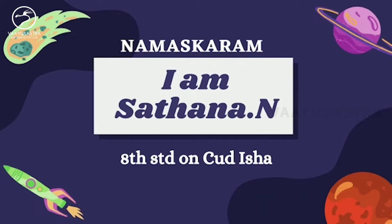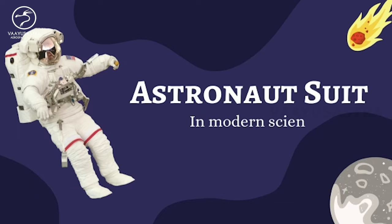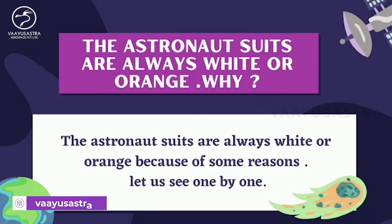Namaskaram to everyone. I am Sadhana, studying 8th standard in Kadalu Rishavidya. Today in this video we are going to see one of the mysteries of the astronaut suit. Do you ever notice the astronaut suit is always white or orange? Why? Because of some reasons, come on, let us see.